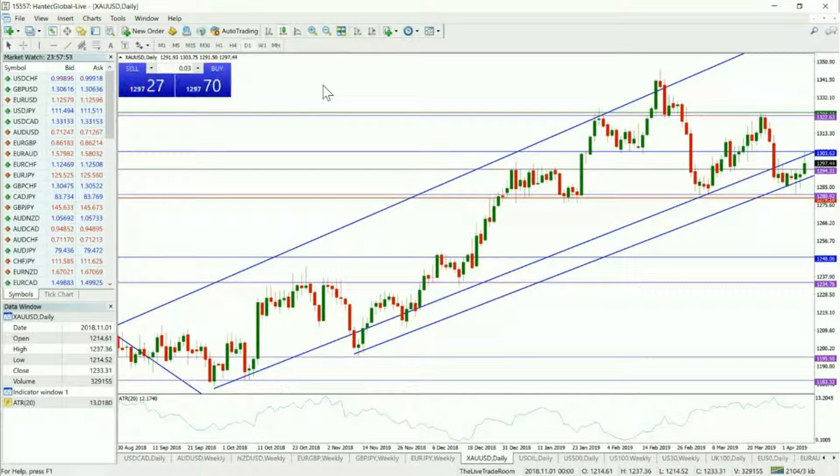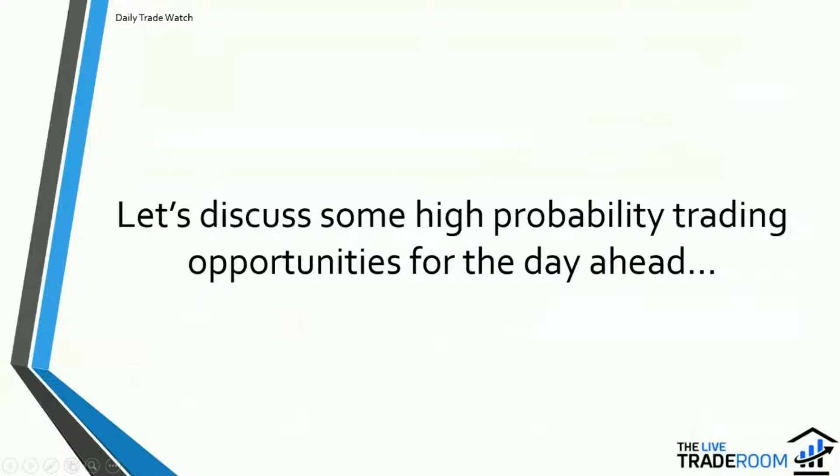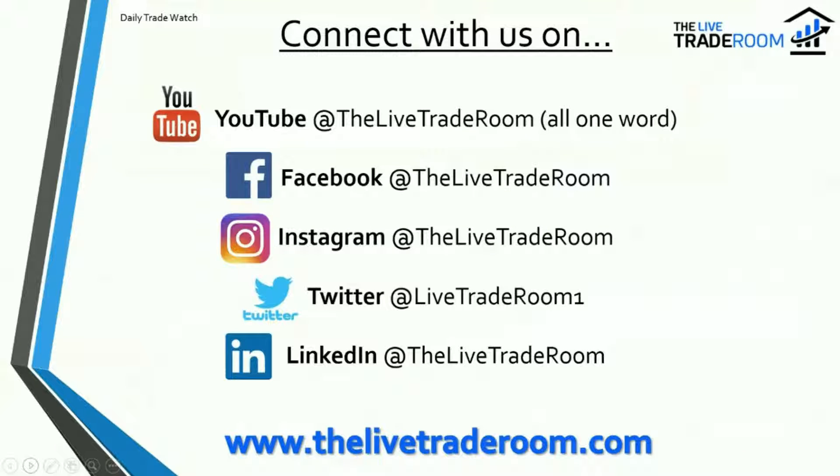So that just about concludes today's video. We're looking at the oil markets pushing higher and also the gold market. Feel free to connect with us through our social media platforms, all currently up on screen.